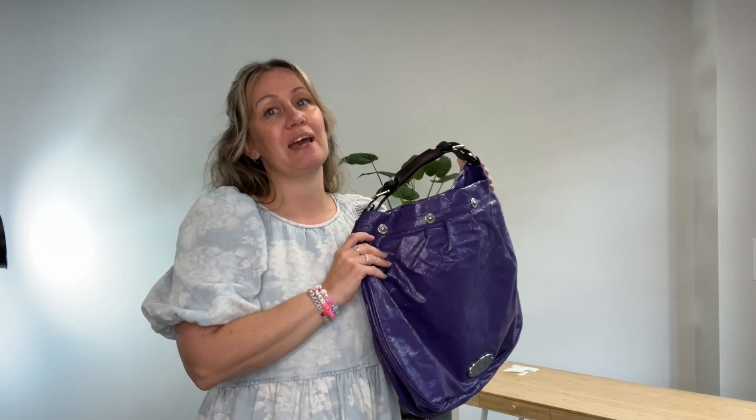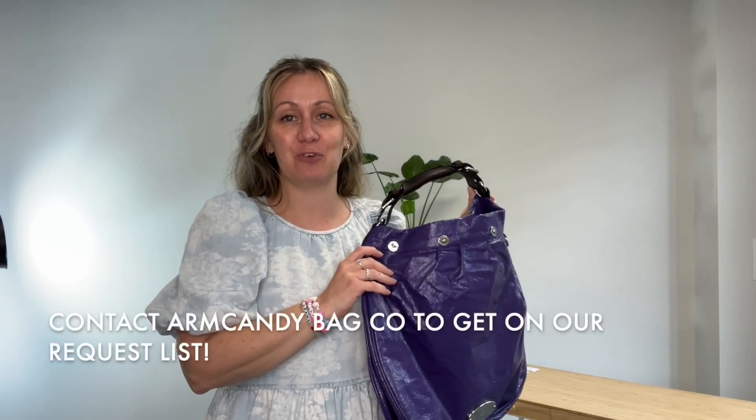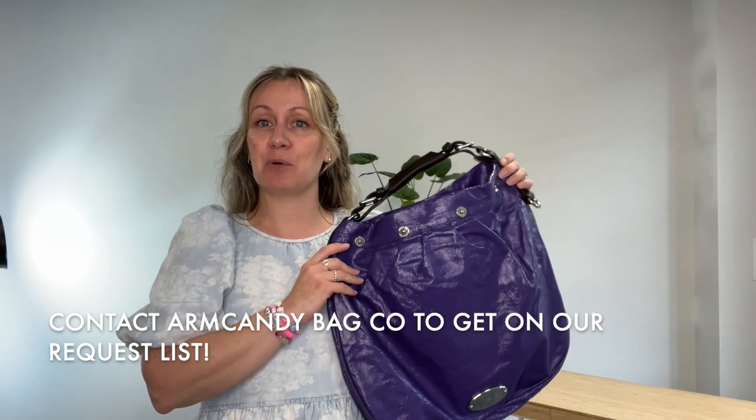The measurements of this bag you will find on our website. If you follow the links in the description it will take you directly to this product page. If it doesn't take you there, I'm sorry — it means that it's sold. But if this is something you're looking for, or there's something else really specific you're after, get onto our request list.